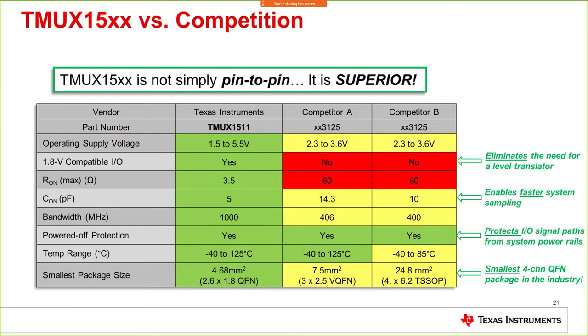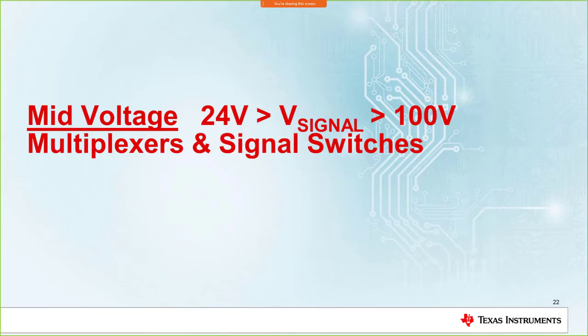Here is a quick comparison of the TMUX15xx against competition. It's not only a simple pin-to-pin replacement but a superior product. It eliminates the need for a level translator because it is 1.8V compatible — many older devices are not. It enables faster sampling systems due to low capacitance, protects the IO signal path from system power rail, and is also offered in the smallest four-channel QFN package in the industry — offering both performance and space-saving advantages.